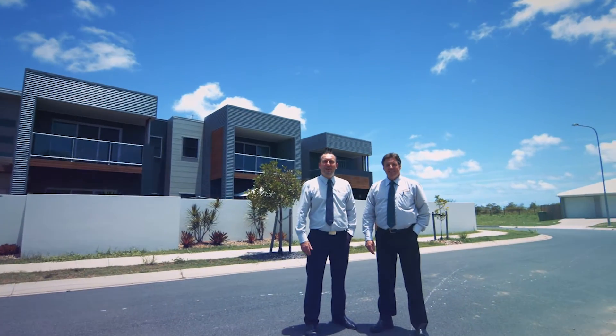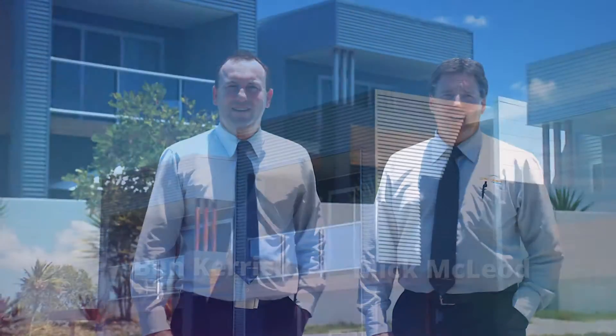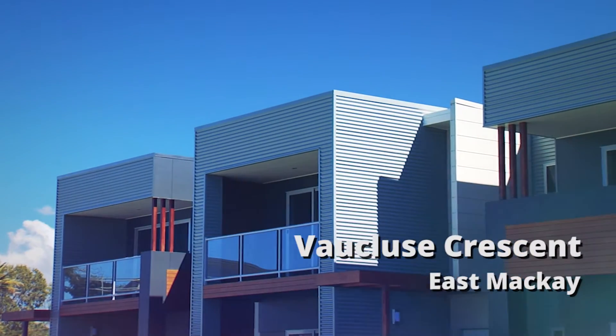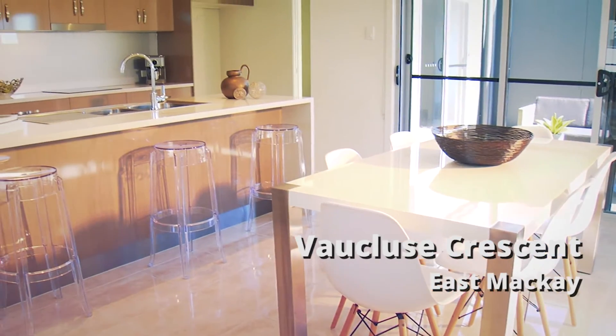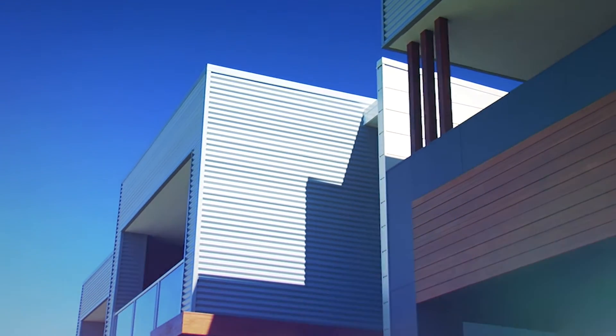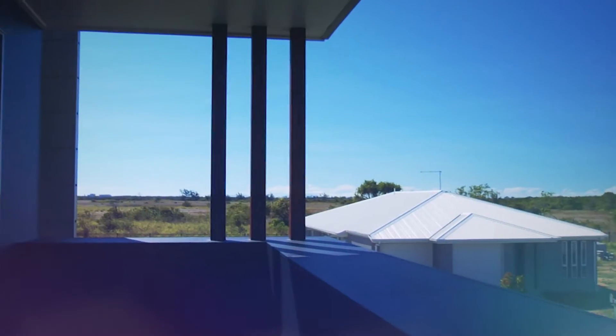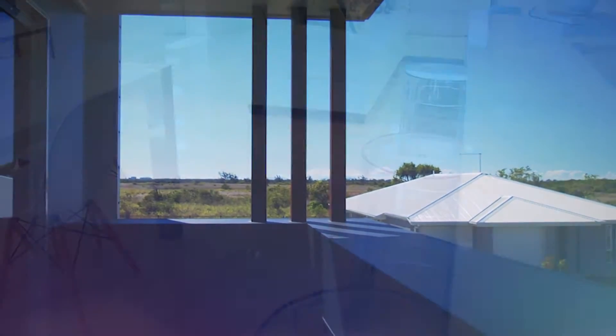On behalf of Guardian Real Estate, it is with great pleasure that we introduce these designer townhouses to you. Five Clues Crescent, East Mackay. Imagine owning one or all of these low-maintenance, luxurious townhouses in one of Mackay's most exciting and prestigious beachfront residential developments, Oceanside Estate, East Mackay.